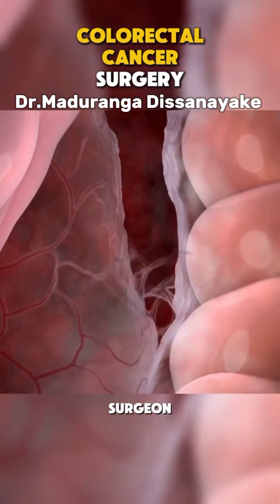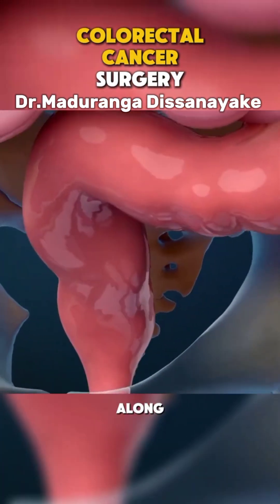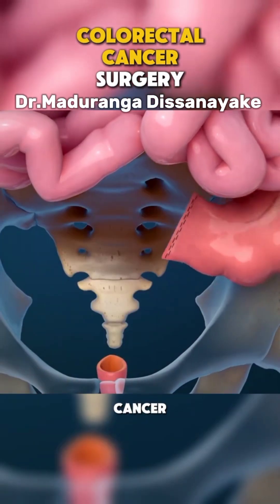Next, the surgeon removes the section of the colon or rectum containing the cancer, along with nearby lymph nodes, which are tested to see if the cancer has spread.